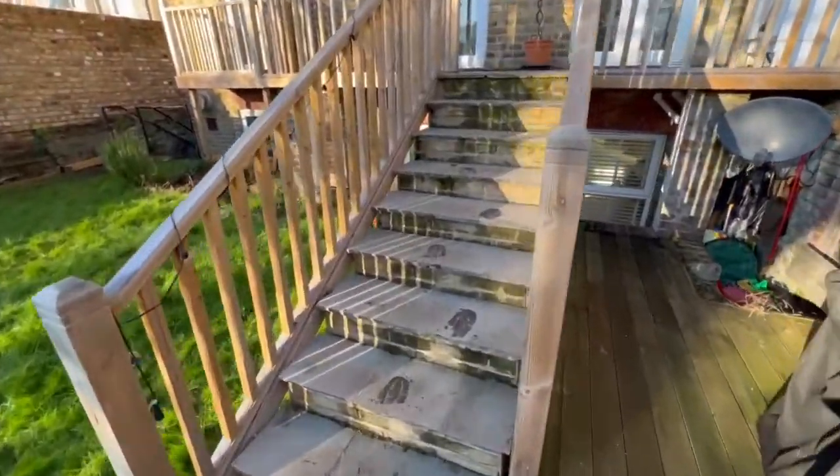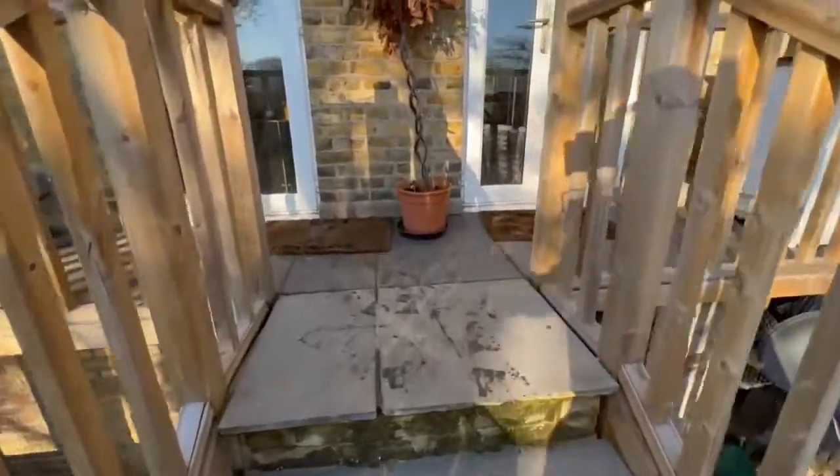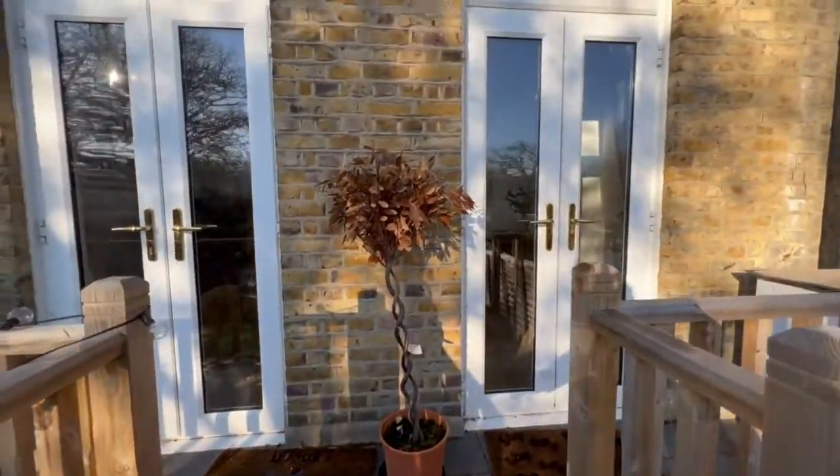Let's wander back up the steps. You will see the raised deck area, and you've also got a wooden balcony outside bedroom two as well.